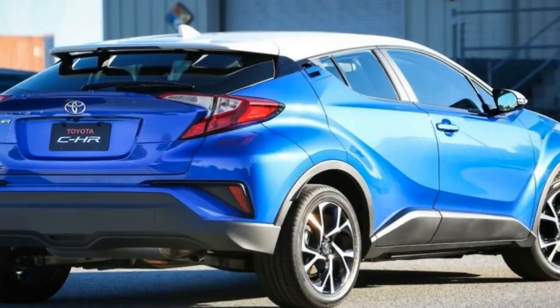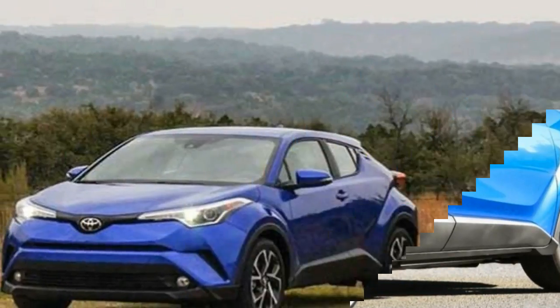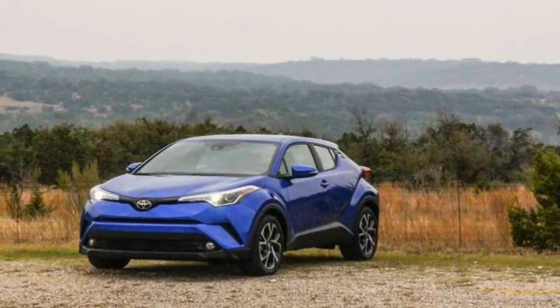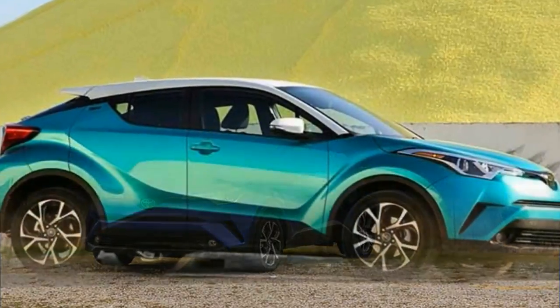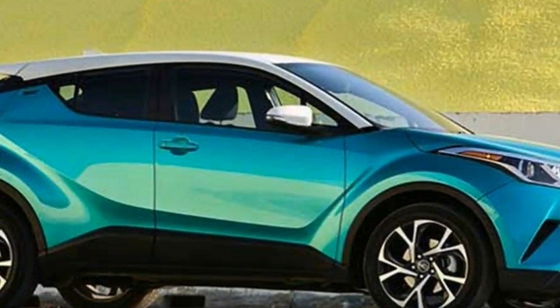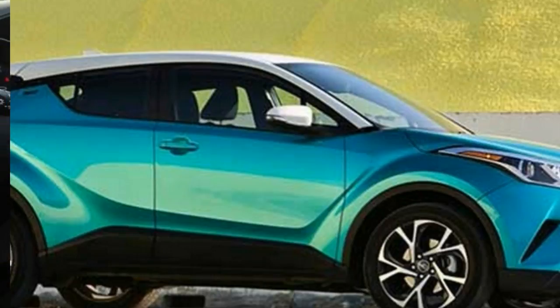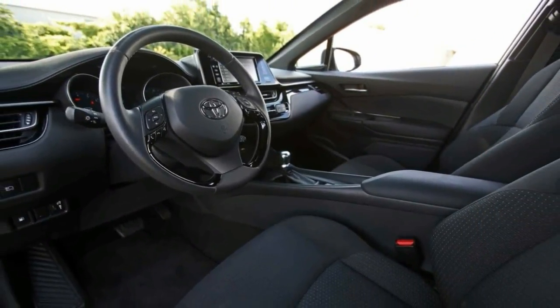The letters stand for Coupe High Rider, though it isn't a coupe and doesn't ride all that high. As such, it's a philosophical rejection of the boxy Scion XB aesthetic that once seemed destined to endure and now survives only in the Kia Soul. The CHR is essentially Toyota's interpretation of the Nissan Juke with a hyphenated nudge to the Honda HR-V.